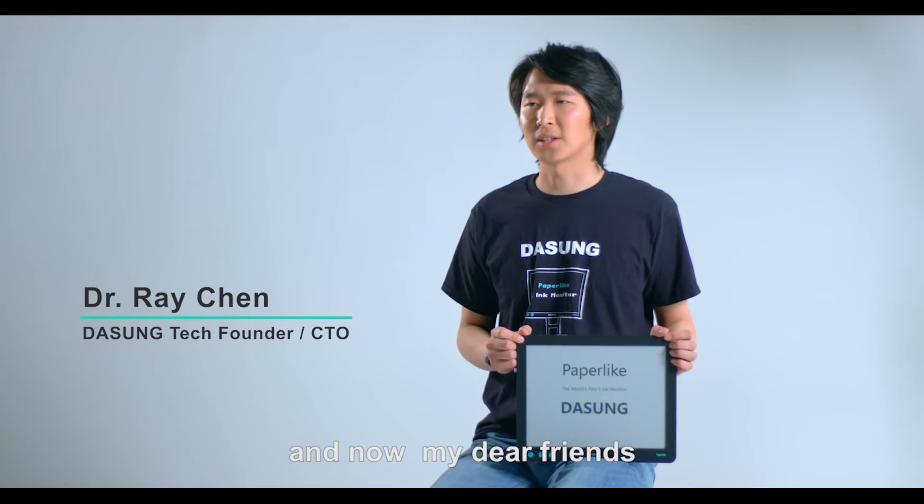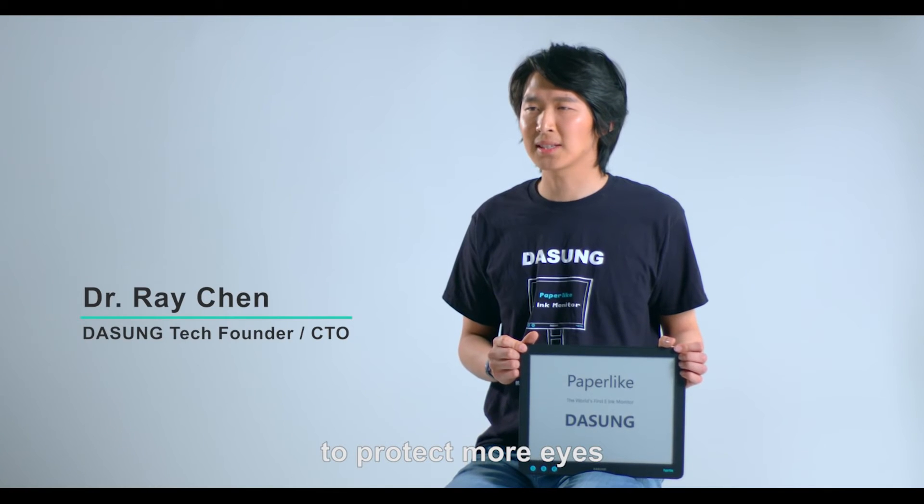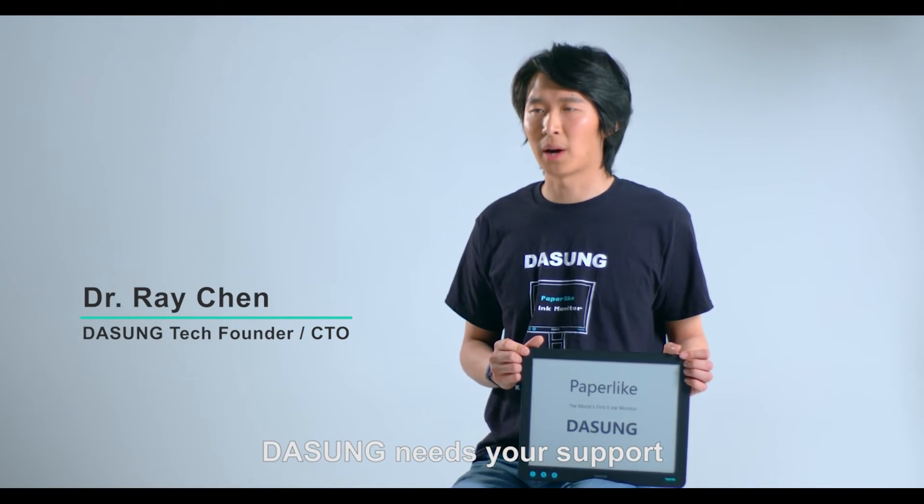And now, my dear friends, would you like to give Paper-like a chance to protect more eyes? DASAM needs your support.